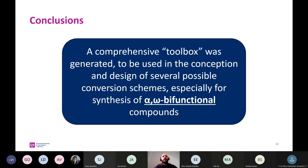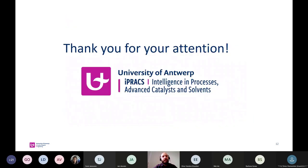As a conclusion, I can say that we have generated a comprehensive toolbox to be used in the conception and design of several possible conversion schemes, especially for the synthesis of alpha-omega bifunctional compounds as perfect building blocks in organic chemistry, polymer chemistry, and other areas of industry. Thank you very much for your attention.